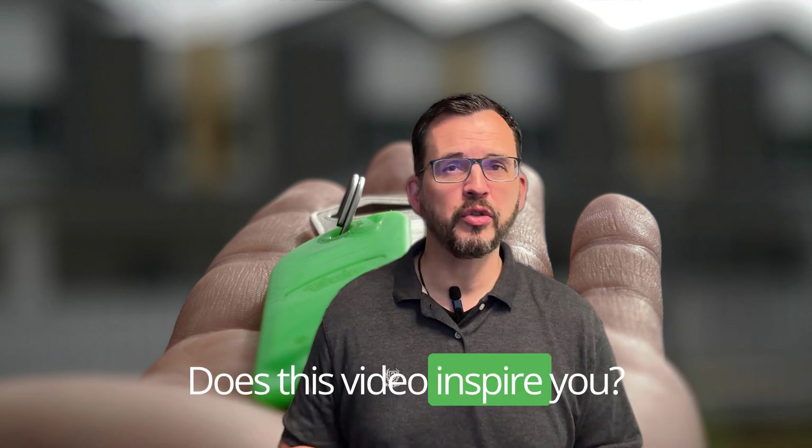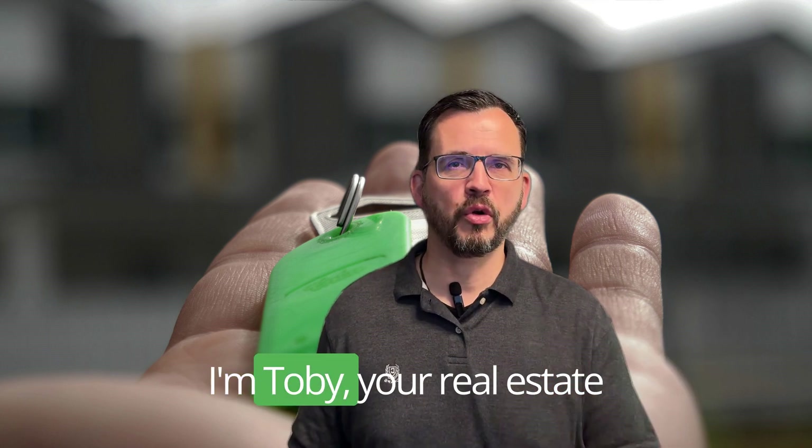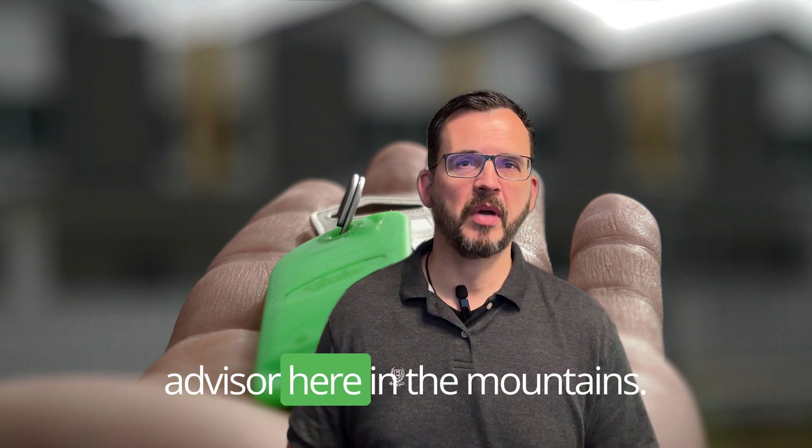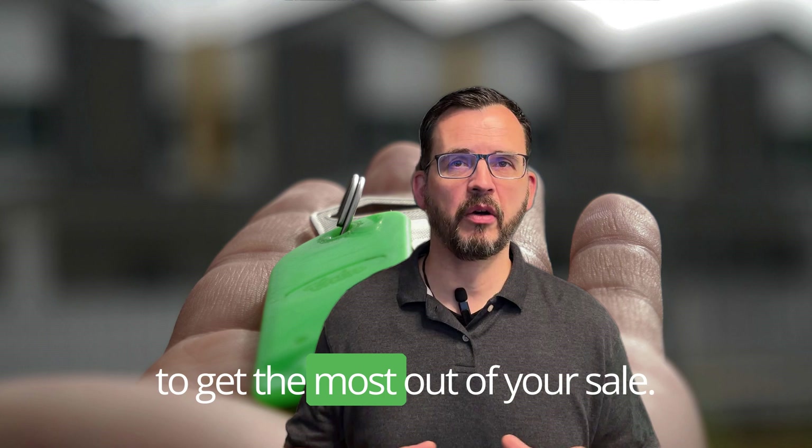Does this video inspire you? Do you have questions that need to be answered? I'm here to help. I'm Toby, your real estate advisor here in the mountains. Today, I'm going to give you tips on how to get the most out of your sale.